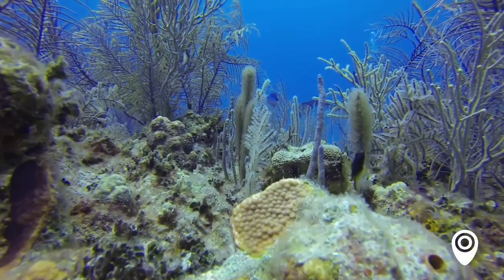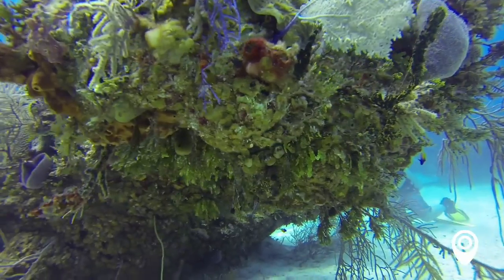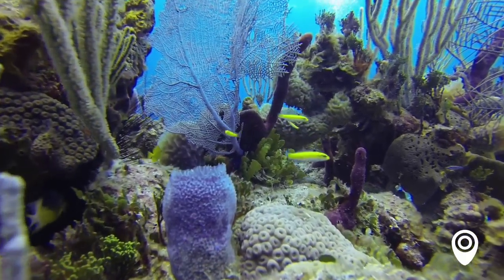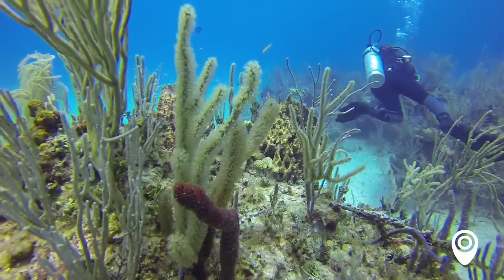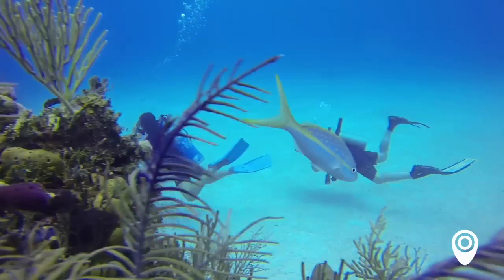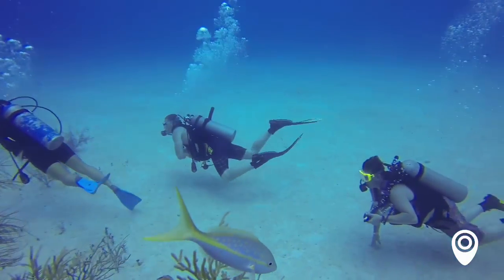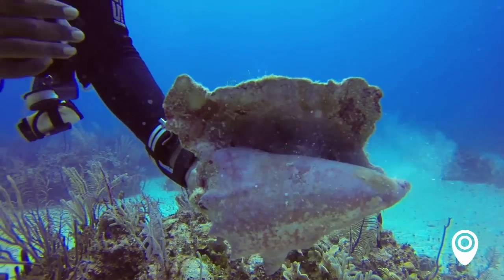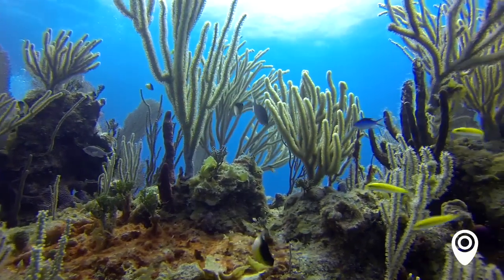The second dive site was Picasso's Gallery. It gets its name because of the colorfulness of the reef itself — you have lots of soft coral, hard corals, sponges, and sea fans that mix up the individual scattered coral heads. It's well-named Picasso's Gallery. You just feel like you're swimming through all this color between the fish and the growth on the rock and the coral as well. Very pretty.